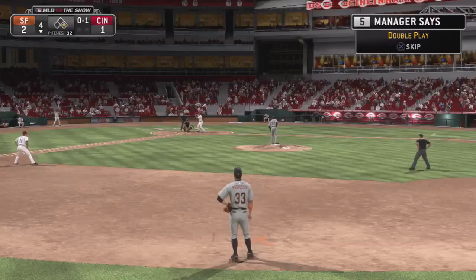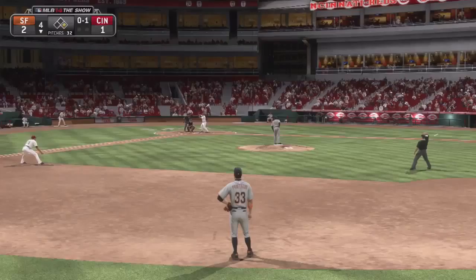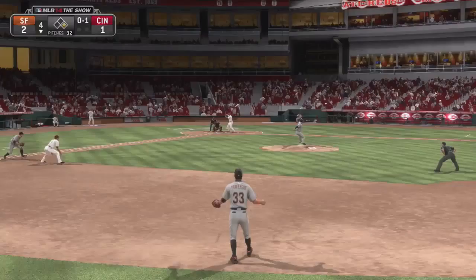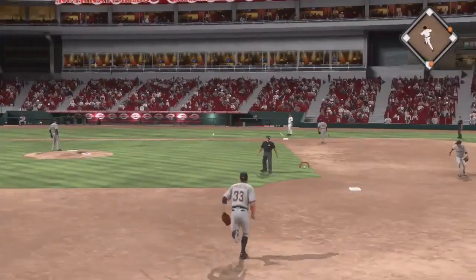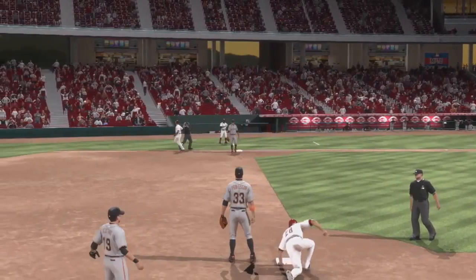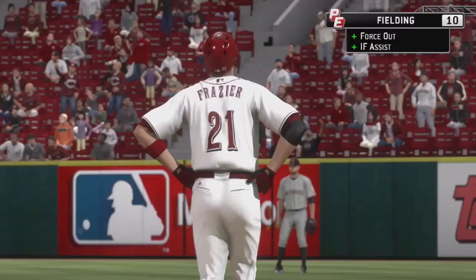Todd Frazier will stand in — he grounded out his first time. Now a ball hit back up the middle, a bare hand for one. A bit of a high throw that time, but no problem over there at first as they record the out.